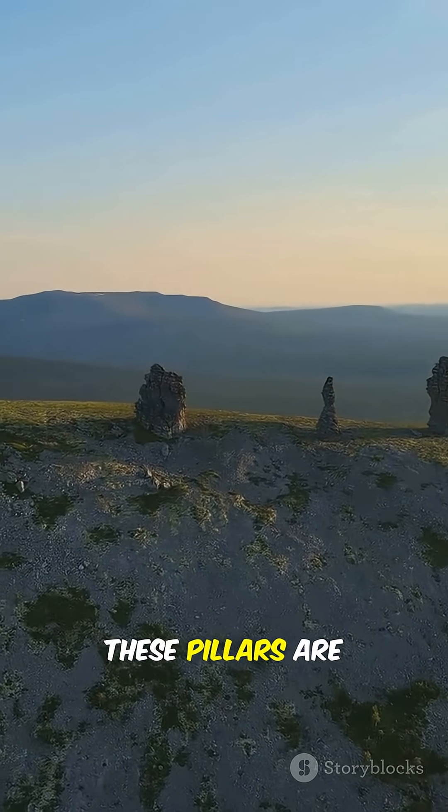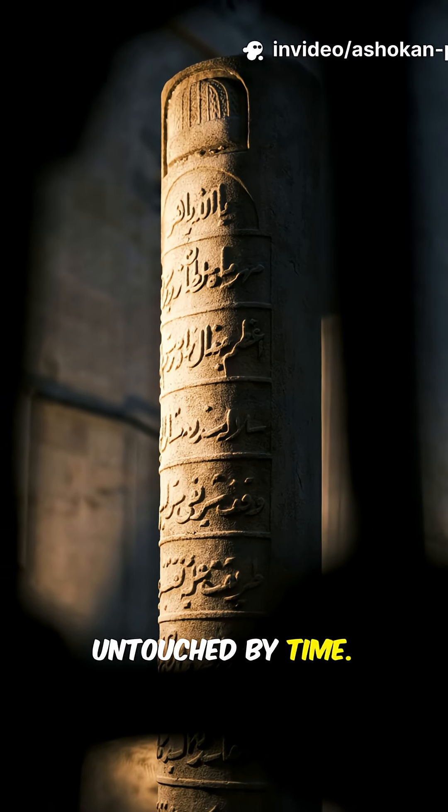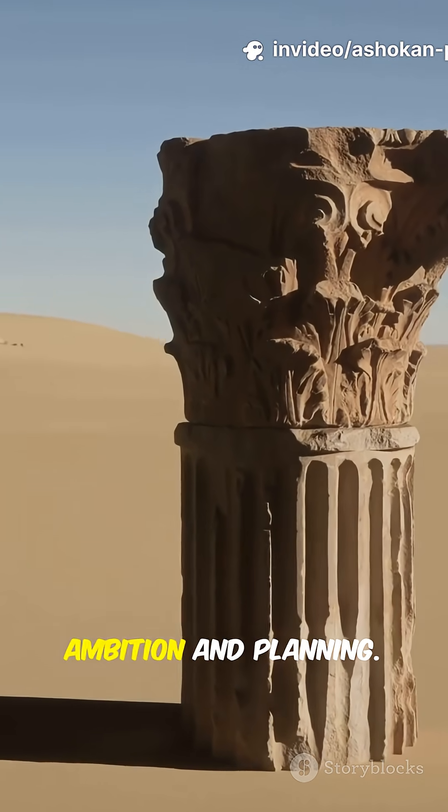What blows my mind even more is this — after all that travel, these pillars are still standing. Smooth, shiny, and almost untouched by time. That's not just skill; that's a whole other level of ambition and planning.